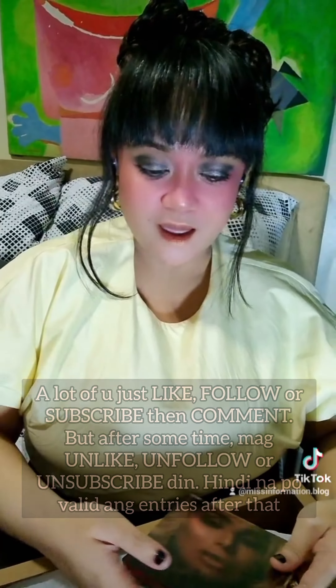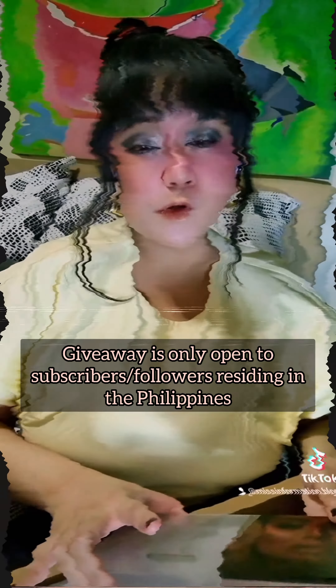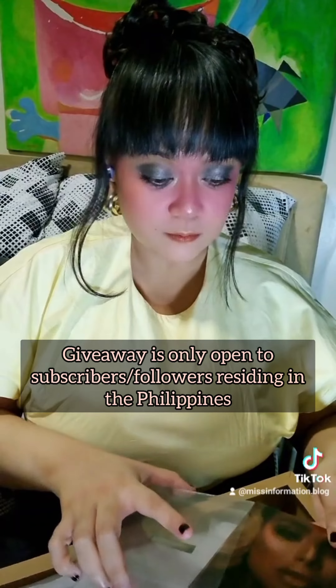This giveaway is only open within the Philippines, and of course I will shoulder everything. You can follow me on Facebook, Instagram, TikTok, my own blog, and my vlog or YouTube. It's better if you comment on YouTube because you can earn two entries.